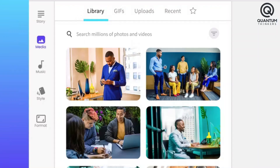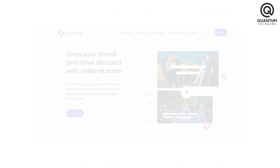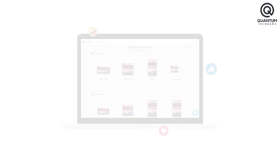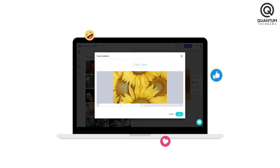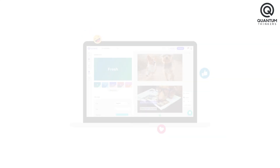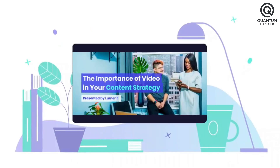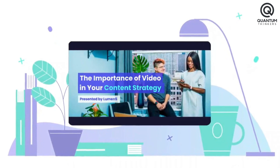Lumen5's symphony extends beyond visuals, integrating music or sound effects from an extensive library of curated YouTube soundscapes. Its multilingual support allows users to speak to a global audience, breaking language barriers and resonating with viewers worldwide. Lumen5's prowess in transforming blogs into dynamic visual narratives allows users to breathe life into their written words. Additionally, Lumen5 generates auto-captions for talking head videos, demonstrating its commitment to inclusivity and accessibility.